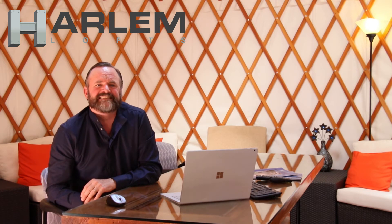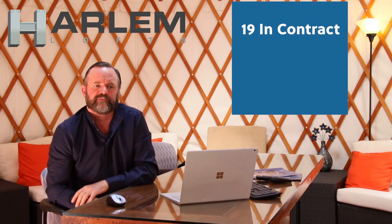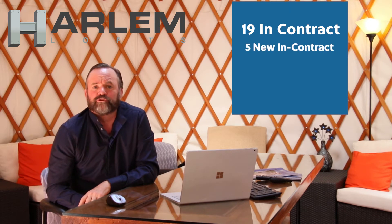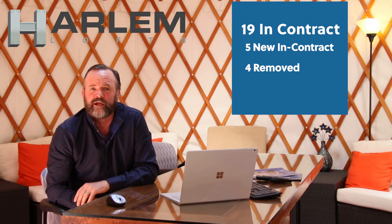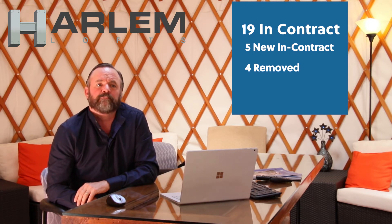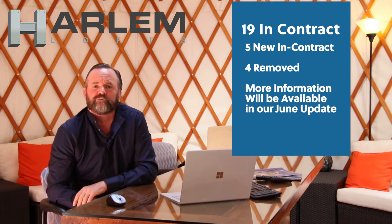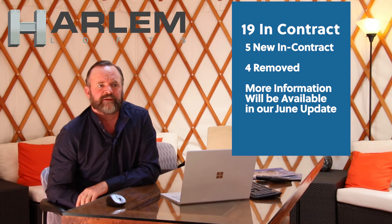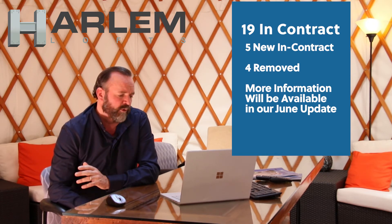We have 19 in contract right now for the month of April. Five of those are newly put into contract, and four were removed. A couple of the properties that were in contract last month were pulled off and did not close — I won't get into the details, but I have a suspicion on both of those. They were pulled from the market, so they're not in contract anymore.